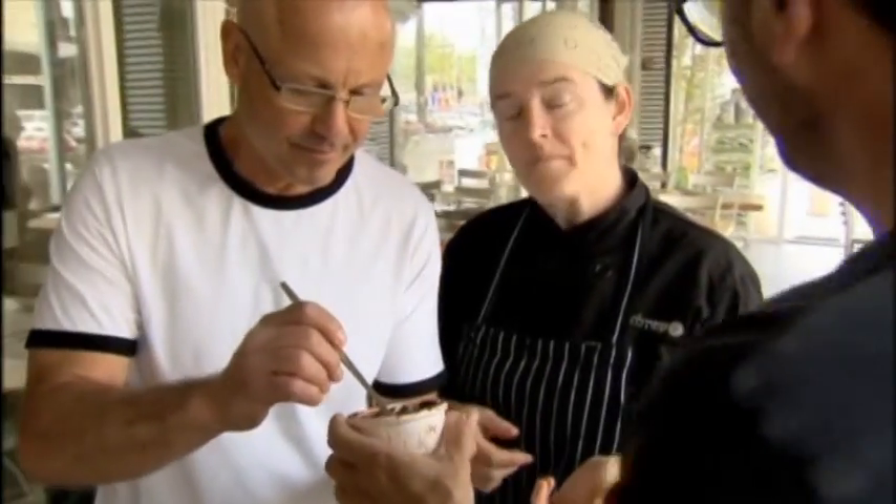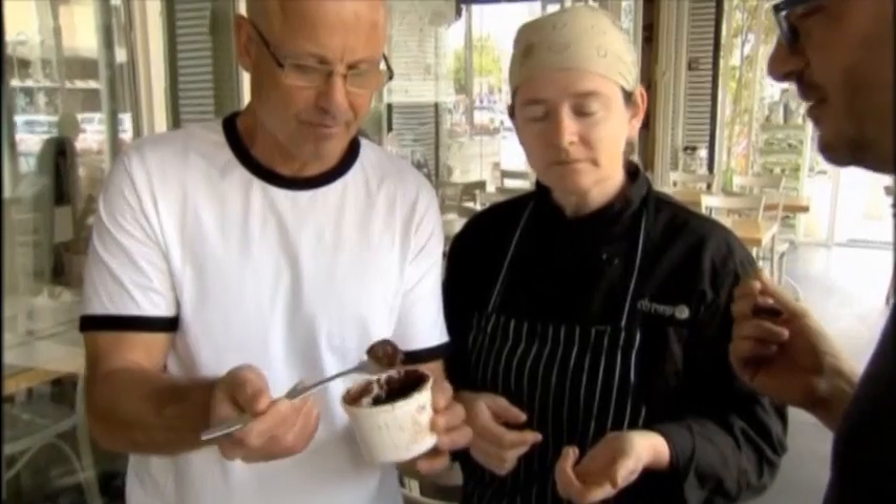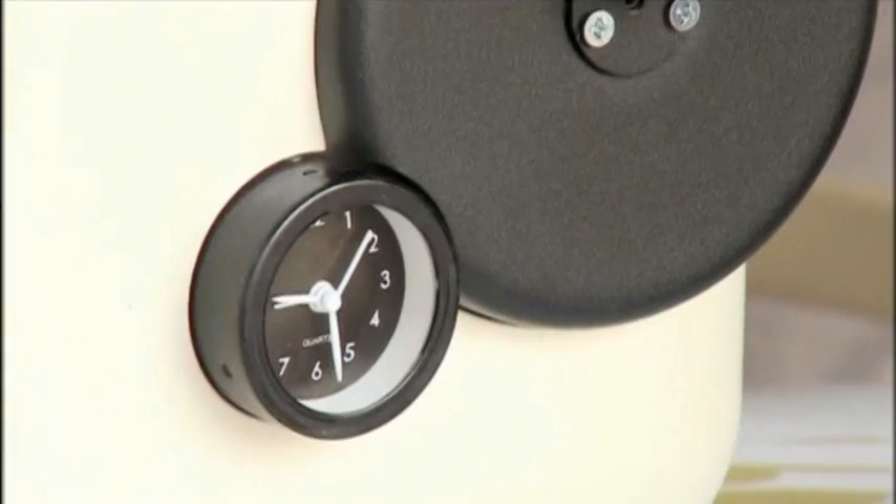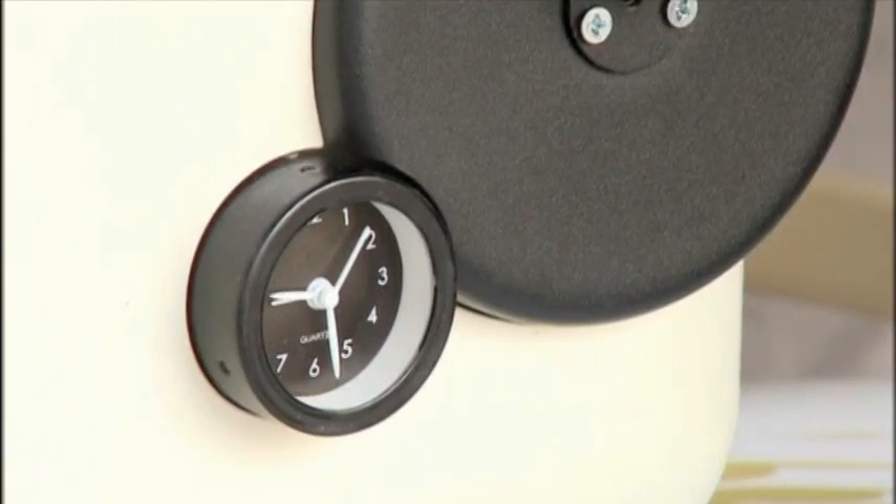At a recent taste test at a cafe in Israel's Ramat Sharon, kitchen staff gave genie's culinary skills two thumbs up after sampling a chocolate soufflé. It's really nice — it's chocolatey, it's smooth, it's creamy. It's surprising, actually, coming from there.